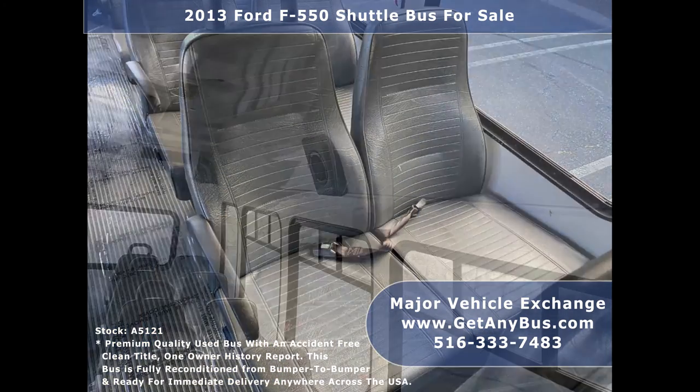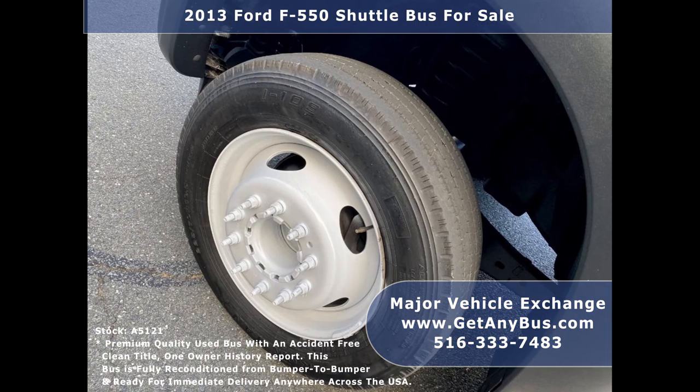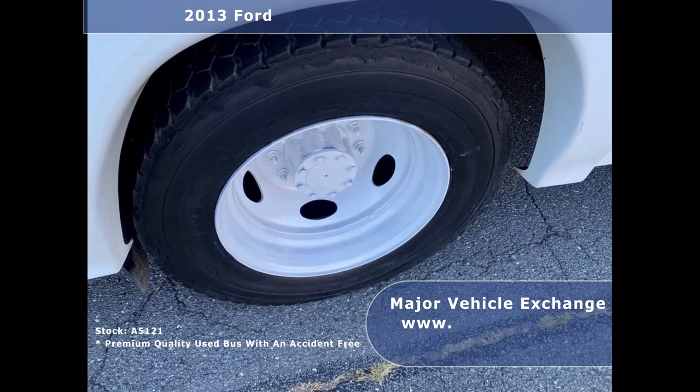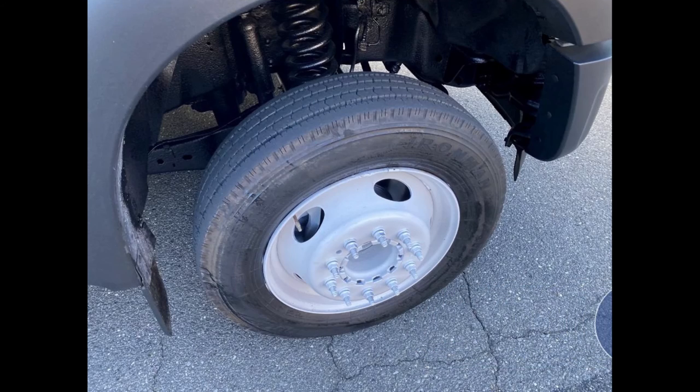Seats include grab handles and armrests, interior overhead lighting, and gray rubber transit floor. The tires with chrome wheels, simulators, and mud flaps are in excellent condition with a substantial amount of tread remaining.